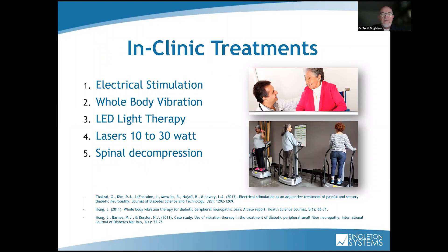In-office, we use everything from E-STEM and whole-body vibration. On some of these slides I've done, there are references at the bottom — if you want copies of these slides, I'll give you my contact info at the end and can send them to you. We use different kinds of LED light therapies, lasers — the 10, 30-watt laser — and now they have a 60-watt laser with spinal decompression, where we warm up the spine right before putting them on the table.